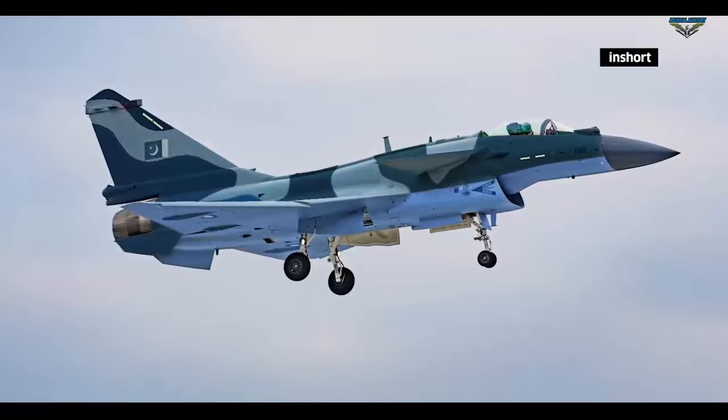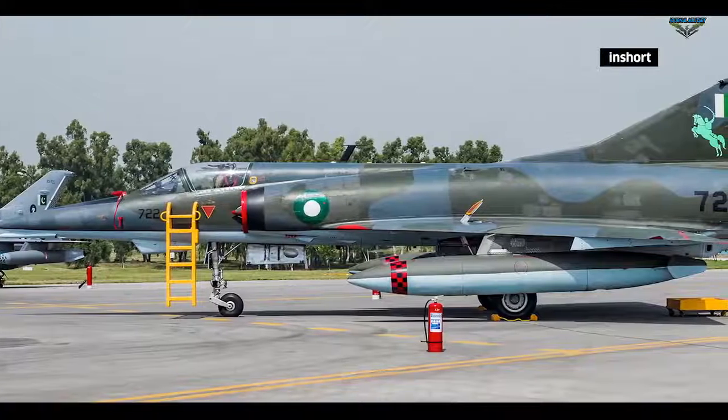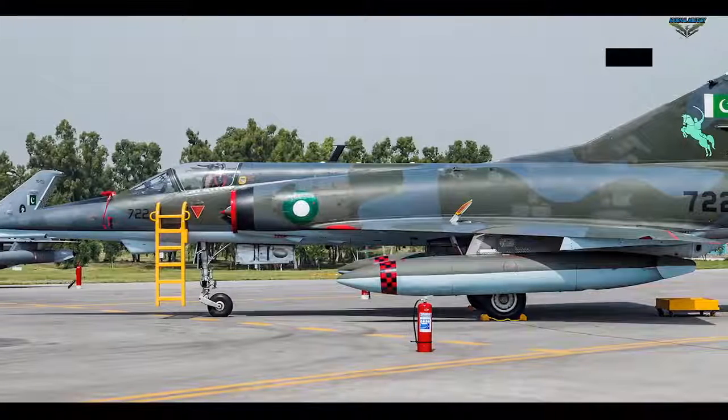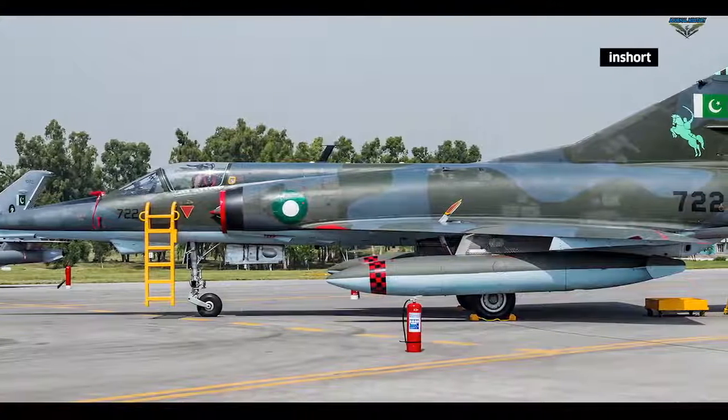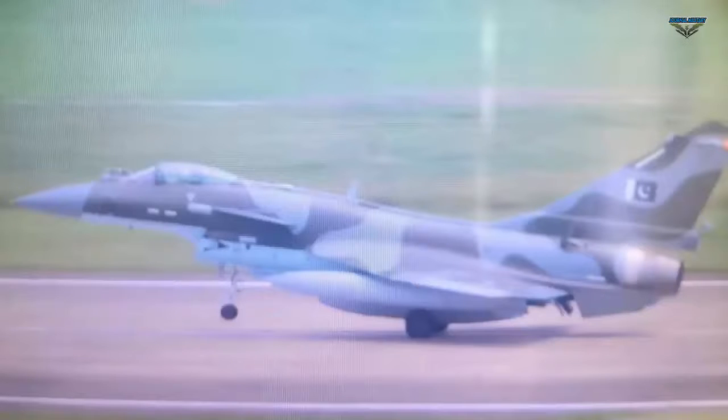The aircraft sports advanced avionics, including a missile approach warning system (MAWS), radar warning receiver (RWR), and possibly a laser warning detector. A defining feature is an infrared search and track (IRST) system and an active electronically scanned array (AESA) radar.